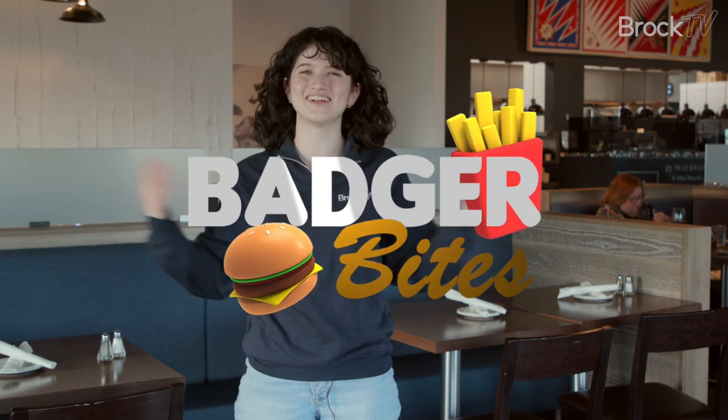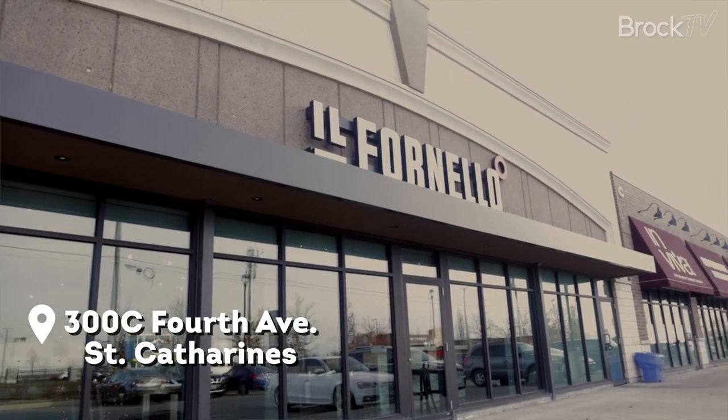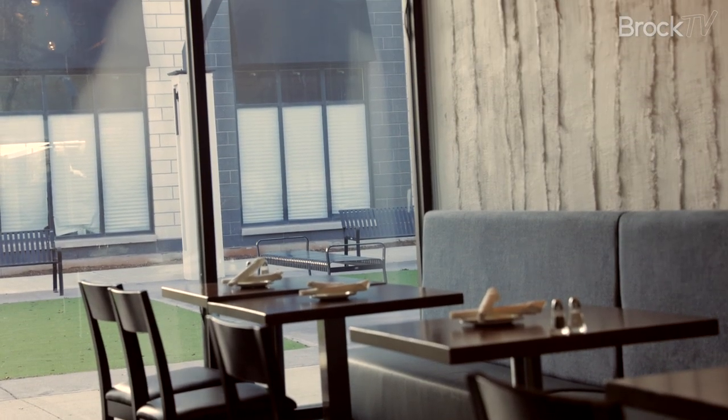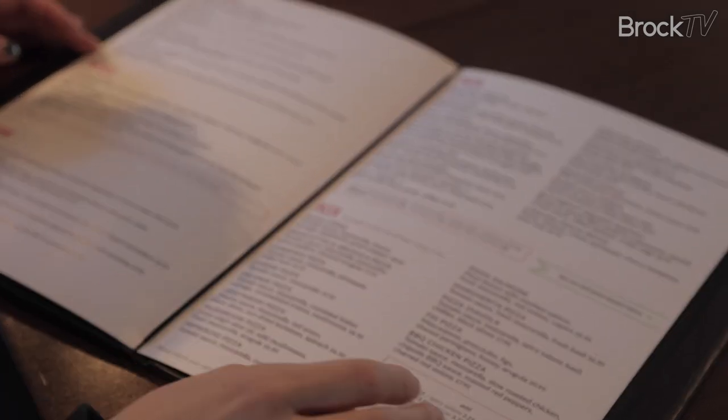Hi, I'm Danielle Wellen and welcome to Badger Bites. We're here at Il Fornello, a brand new location that they just opened back in March at the Smart Centers on 4th Avenue. We're ready to try some great Italian food.